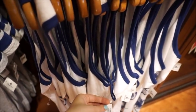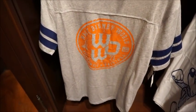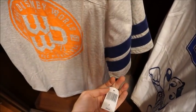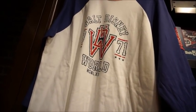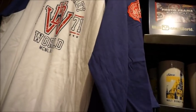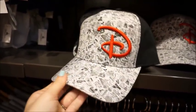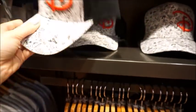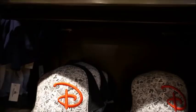This tank top is $34.99. We also have this one - it's kind of a varsity style. All of these are $34.99. This one's a Raglan - it says Walt Disney World, 1971. That one's $39.99. This one's a really cool hat. I like the simple black and white with a touch of red - I feel like that'd be easy to style. It's $24.99.